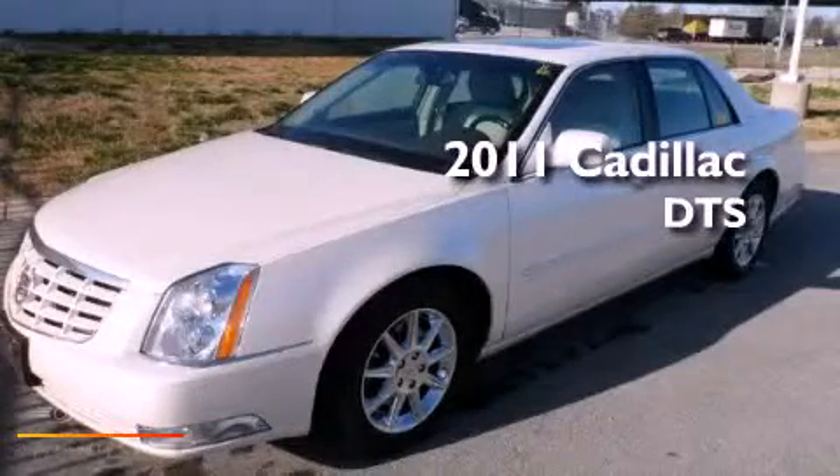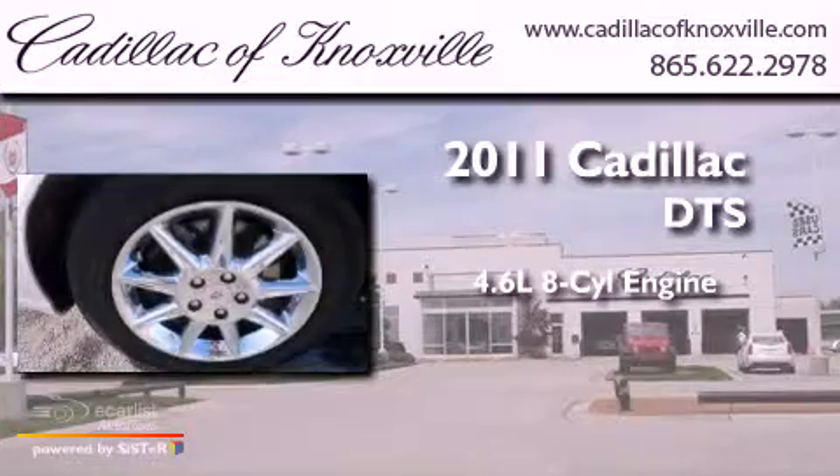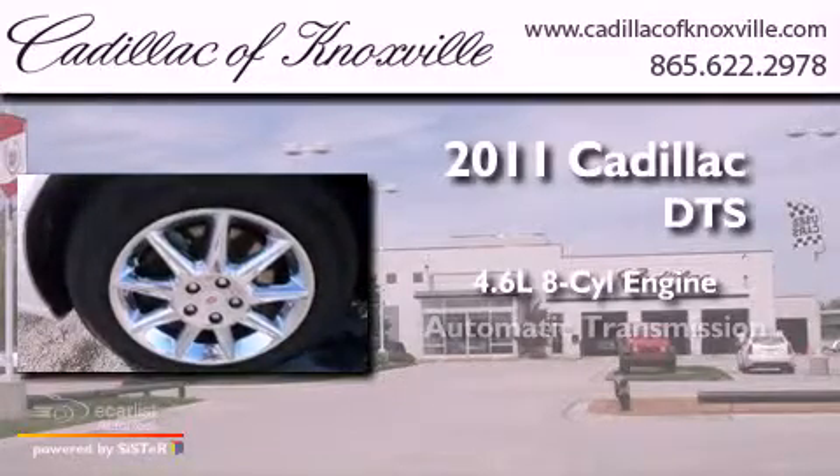This is a 2011 Cadillac DTS. It features a 4.6 liter 8-cylinder engine and an automatic transmission.